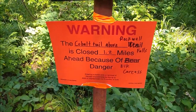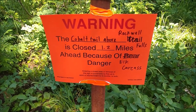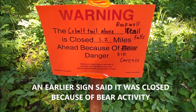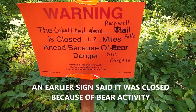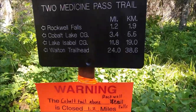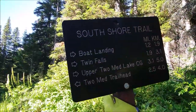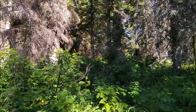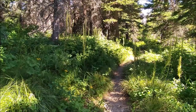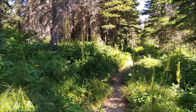The Cobalt Trail above Rockwell Falls is closed because of danger — elk carcass. Anyway, we are here and we are going to go this way. We have 3.1 miles to go to get to Upper Two Medicine Lake and we have come two and a half miles.